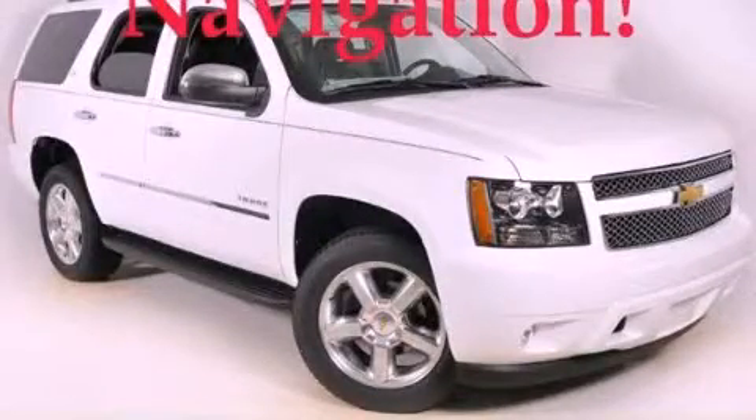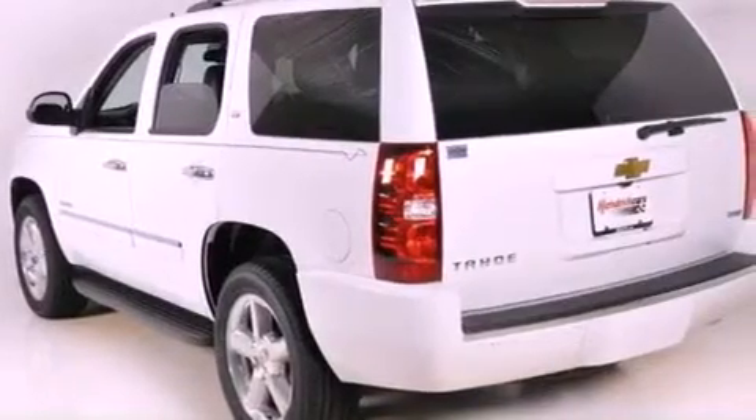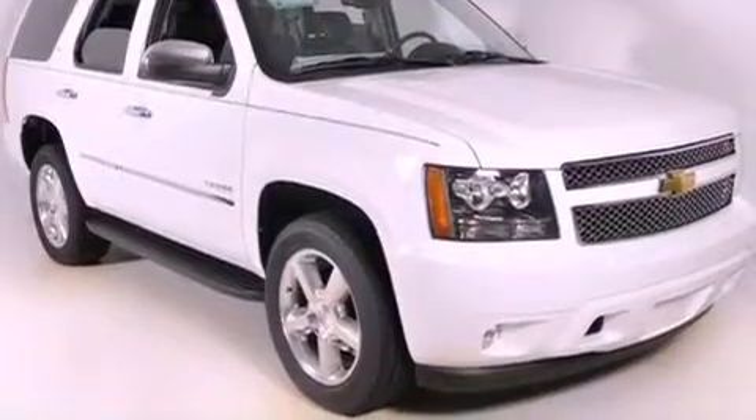This is a brand new 2011 Chevrolet Tahoe — a big SUV for big fun. It features a 5.3 liter 8-cylinder engine and a 6-speed automatic transmission.